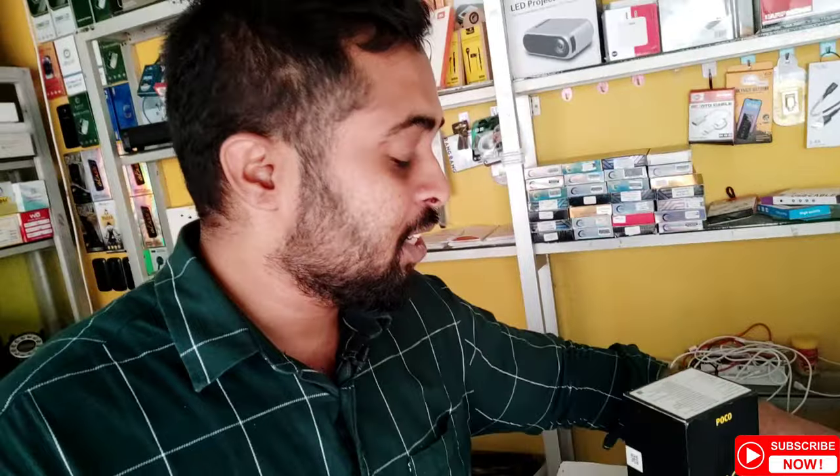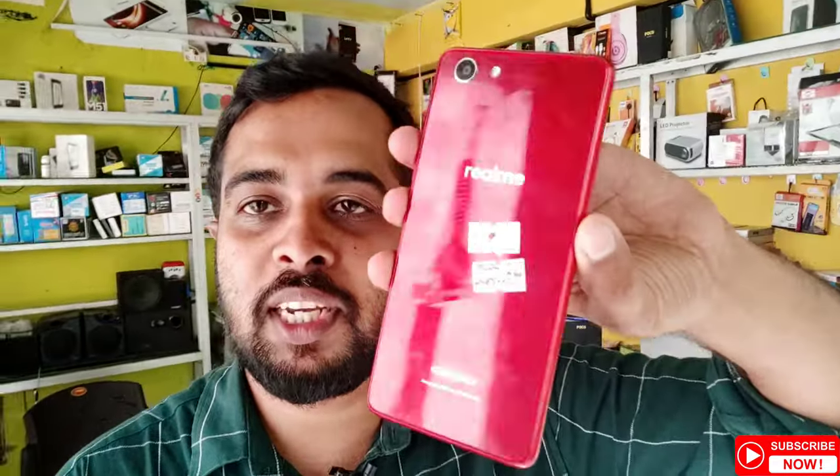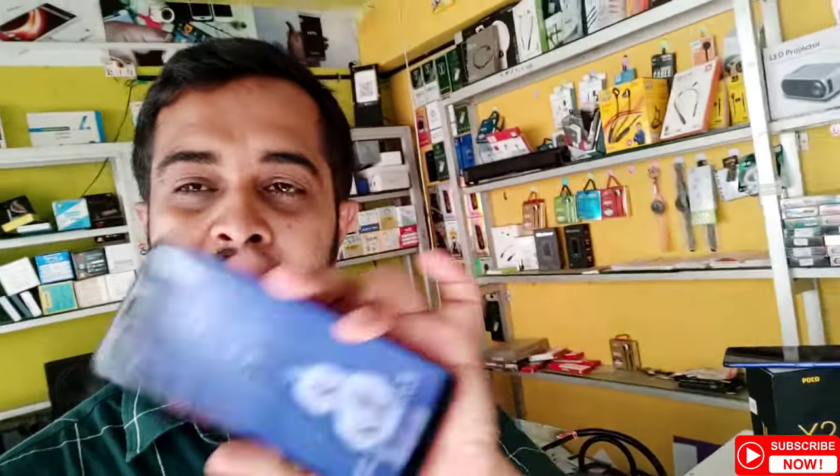We have a good price for 4GB RAM and 64GB. It is a clean piece and it has a good price. The original display is perfect.